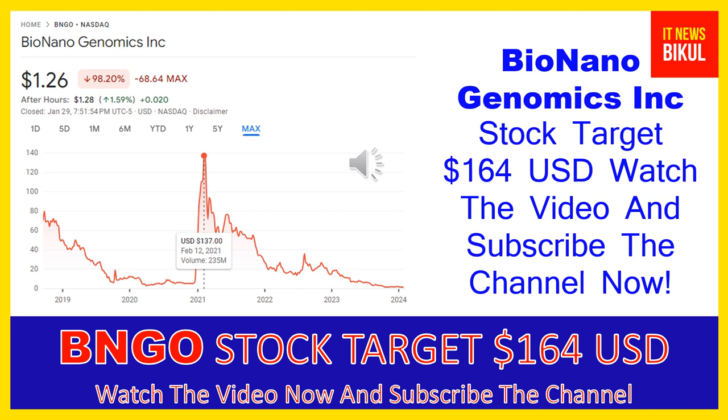The company also provides Saphyr and BioNano compute servers and NxClinical software, which offers one system for analysis and interpretation of genomic variants from microarray and next-generation sequencing data for cytogenetics and molecular genetics. In addition, it offers testing and laboratory services comprising FirstStepDx PLUS, a chromosomal microarray for identifying an underlying genetic cause in individuals with autism spectrum disorder, developmental delay, intellectual disability, and Fragile X syndrome testing services. NextStepDx PLUS is an exome sequencing test to identify genetic variants associated with disorders of childhood development.